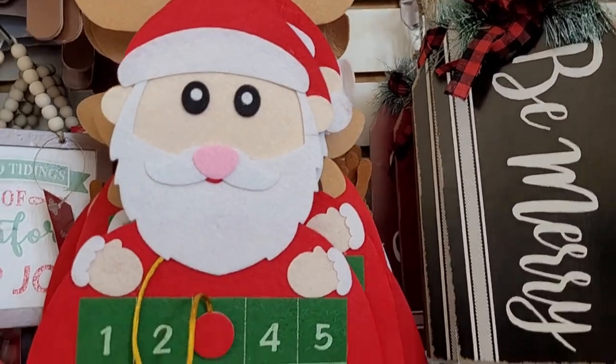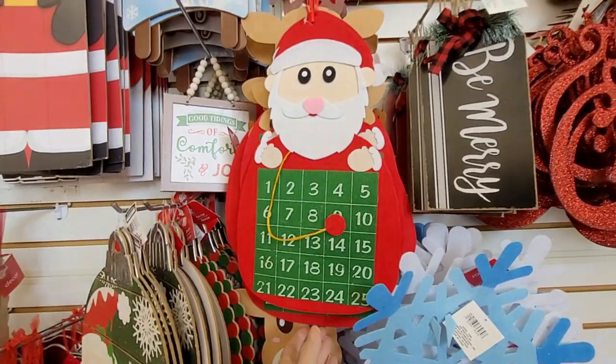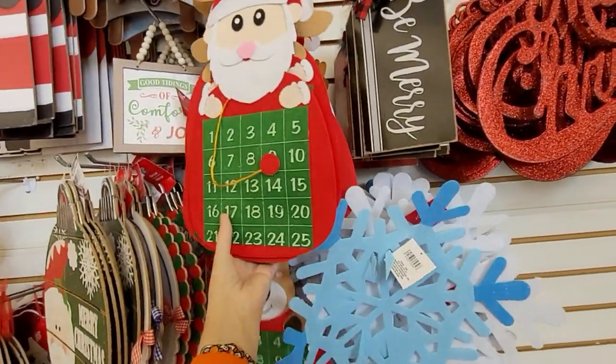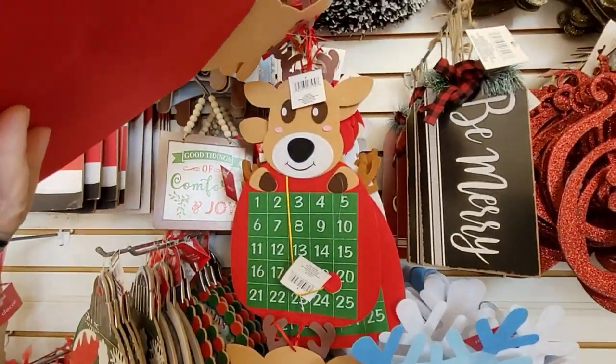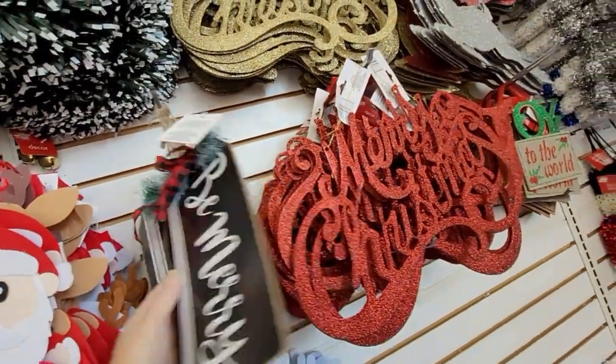Santa Claus is coming to town! Look at this — countdown to Christmas calendars at the Dollar Tree for $1.25. There's the man in the big red suit, or his sidekick, partner in crime, Rudolph.